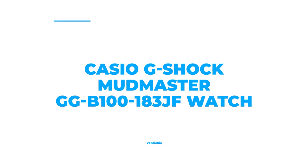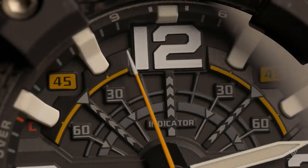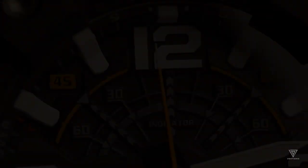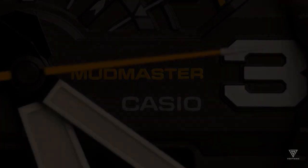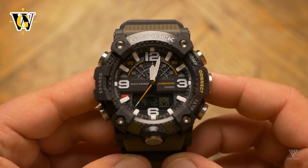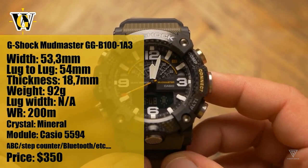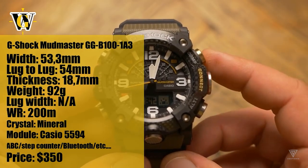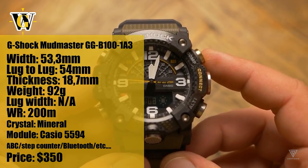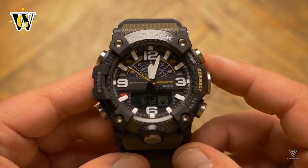Number 2: Casio G-Shock Mudmaster GG-B100-183JF. This watch is made of carbon resin with an olive green and black resin strap. The bezel is also crafted with carbon resin and is fixed around the dial. The analog-digital quartz movement is housed in a black dial. This timepiece has a case size of 55.4mm by 53.1mm and features the date, day, hour, minute, and second functions. It also has a compass, barometer, temperature readings, an alarm with a backlight, an accelerometer from Japan's movement, and a world clock.